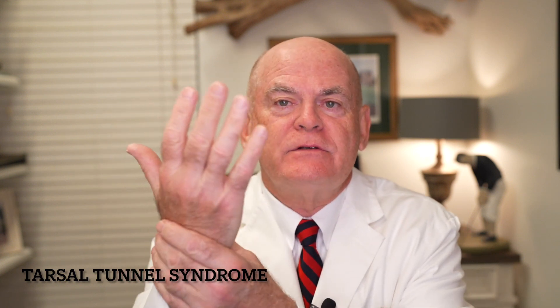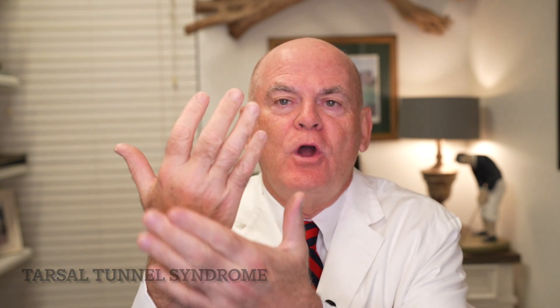Everybody has Carpal Tunnel Syndrome — the hand bones are called carpal bones, the foot bones are called tarsal bones, but there's also a tunnel in the foot. It's on the medial aspect of the foot, just behind the medial malleolus.